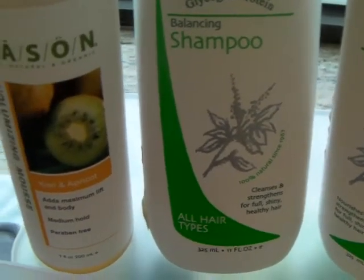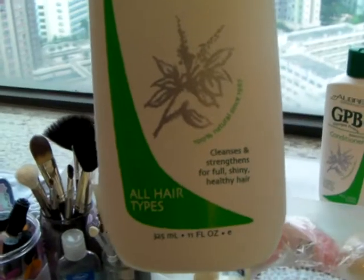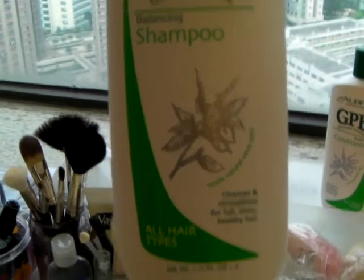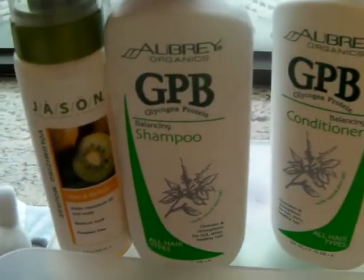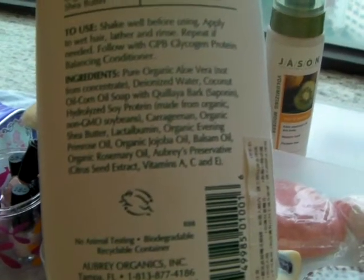The thing I really love is this Aubrey Organics balancing shampoo. I think in a previous video I showed everyone what it looks like. It makes my hair really smooth and shiny, it has a very pleasant herbal smell, and it doesn't really lather that much. As you can see, the ingredients are quite natural — they use vitamins A, B, and C.